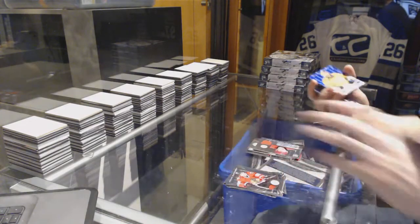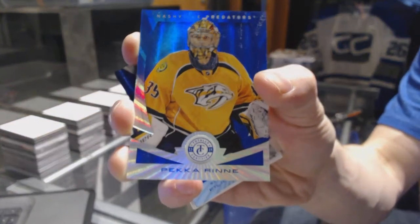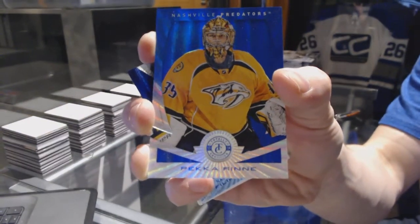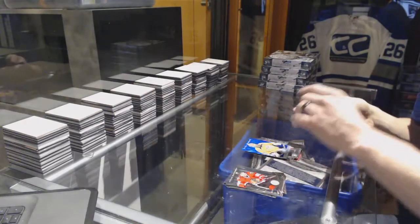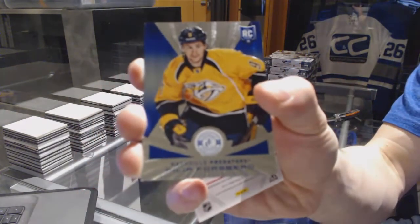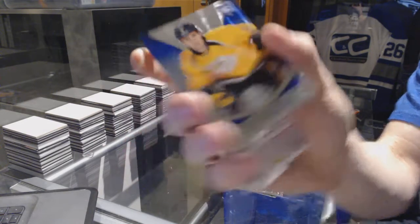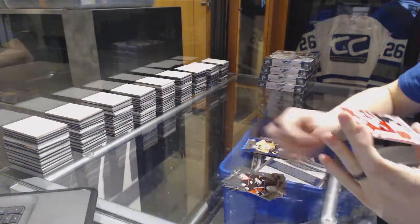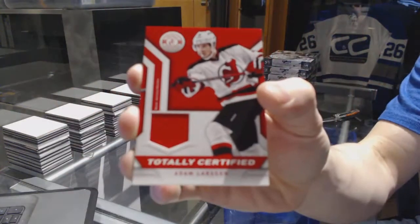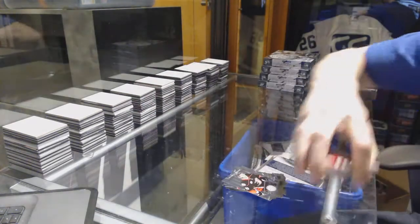We've got a mirror platinum blue number one of 10 for the Nashville Predators Pekka Rinne, a platinum blue rookie number 31 of 50 for the Nashville Predators Philip Forsberg, and a jersey for the New Jersey Devils Adam Larson.